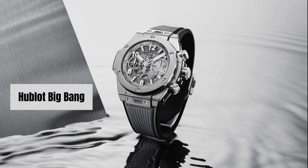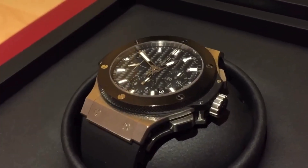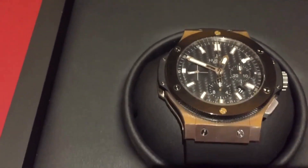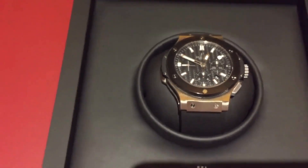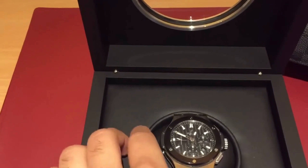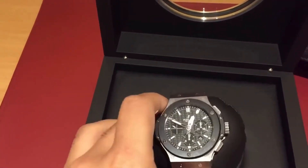Number 8: Hublot Big Bang. A bold and modern luxury watch with a fusion of materials and avant-garde design. Prices for a Hublot Big Bang typically start around $10,000 USD and can vary significantly depending on the materials and complications.